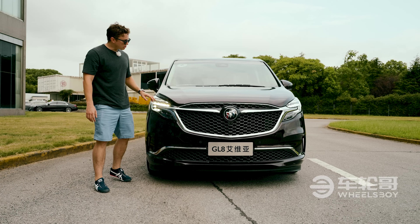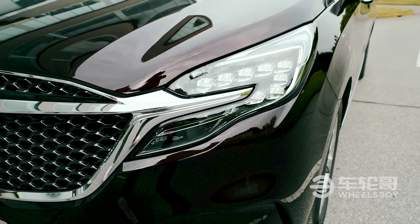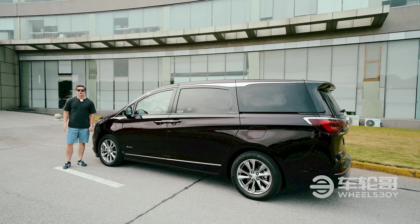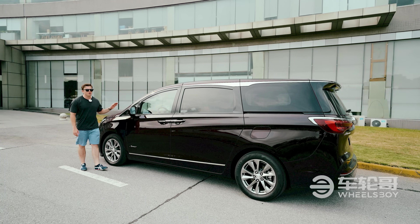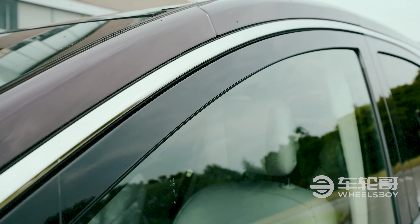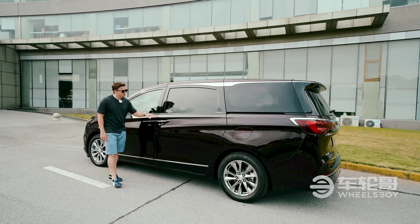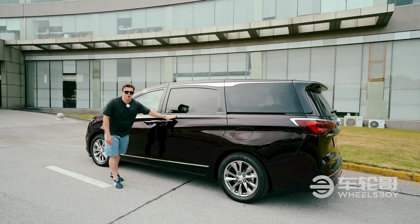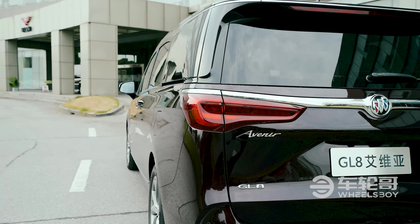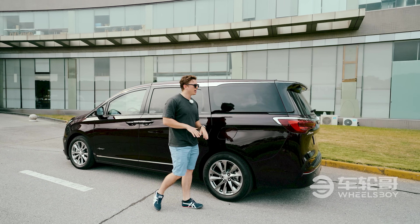The headlights I find to be very attractive — they have kind of a jewel or diamond-like look to them. Chrome continues to be a theme on the side with a nice chrome strip that actually extends all the way around the entire length of the vehicle. This is the Avenir spec, which includes this special dark red color. Much like the Buicks available in your country, the Avenir is the top-line spec for Buicks here in China.